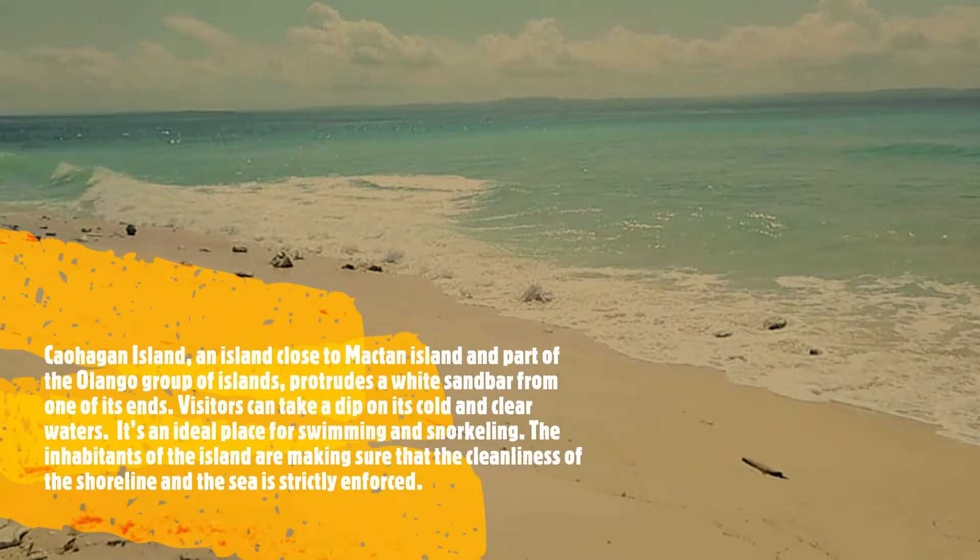Gauhagan Island, an island close to Mactan Island and part of the Olangbo group of islands, protrudes a white sandbar from one of its ends. Visitors can take a dip in its cold and clear waters. It's an ideal place for swimming and snorkeling. The inhabitants of the island are making sure that the cleanliness of the shoreline and the sea is strictly enforced.